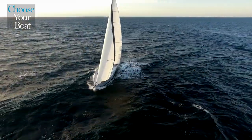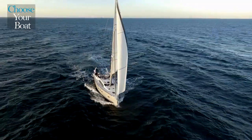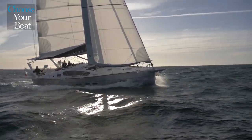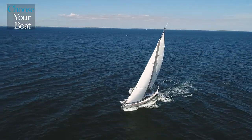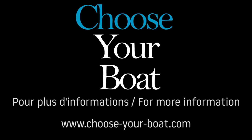Thank you for coming along with us for this visit of the Allure 40.9, a true blue water cruising sailboat. We hope to have inspired you to follow up with a visit to the Allure Yachting shipyard. Coming to see us gives you the opportunity to configure a boat to your sailing program and see first-hand our high-quality production techniques. See you soon at Allure Yachting.